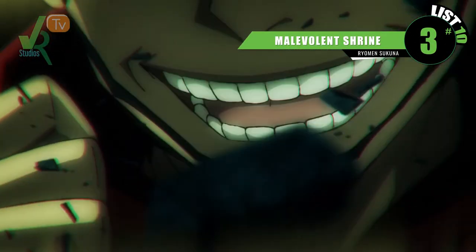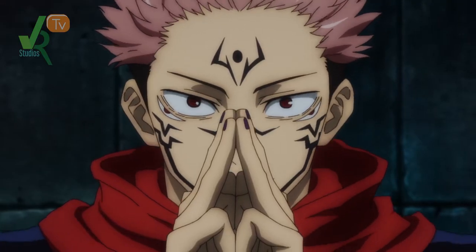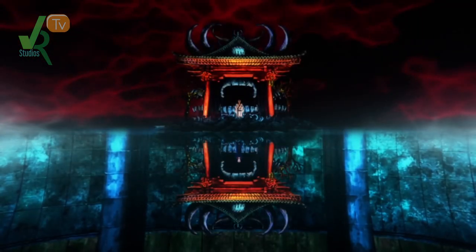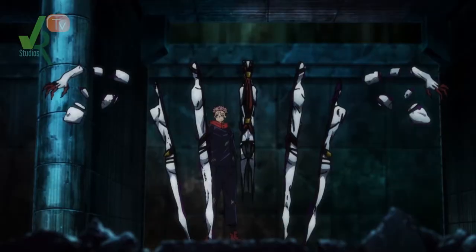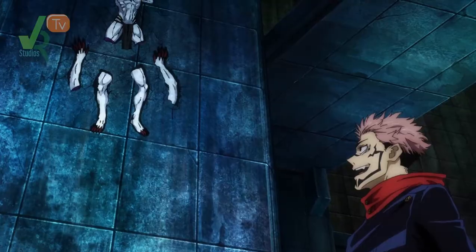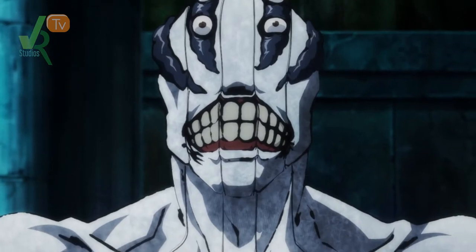Here comes one of my favorites of all time at number 3, Sukuna's Malevolent Shrine. Though it's only seen for a brief moment and not much is known about the upper limits of this ability, when a special grade decides to overstep his boundaries, he gets rudely awakened. He gets hit with a relentless barrage of slashes meant to cleave and dismantle, leaving the special grade as dead as a doornail. Lesson here? Never mess with Sukuna.